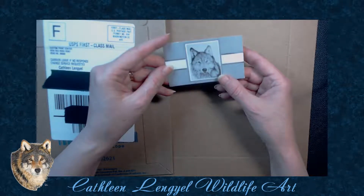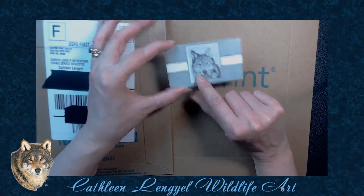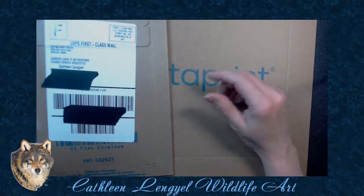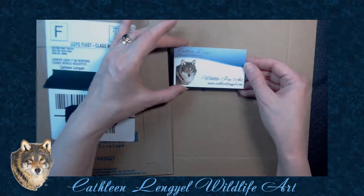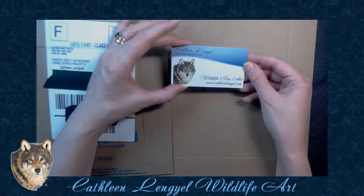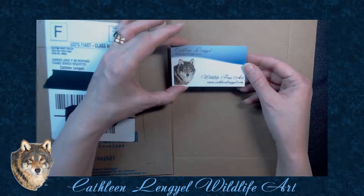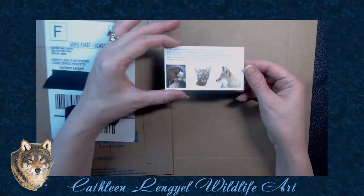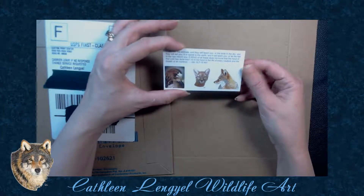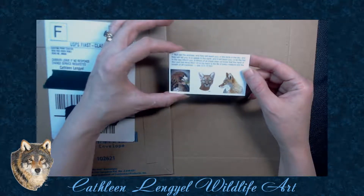But since then I've rebranded my website — I still use a wolf but I use my colored pencil wolf — and I've changed my website colors. I wanted everything to be cohesive, so that's when I bought my new cards. They have shiny metallic on them so they're kind of hard to see, but they're really pretty. On the back I have three pieces of artwork and a verse from the Bible that speaks about animals.